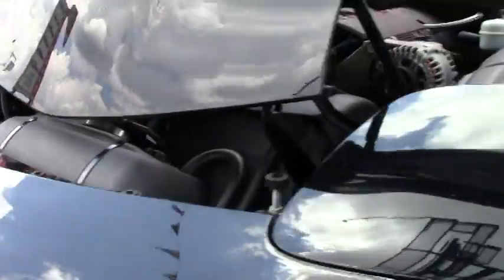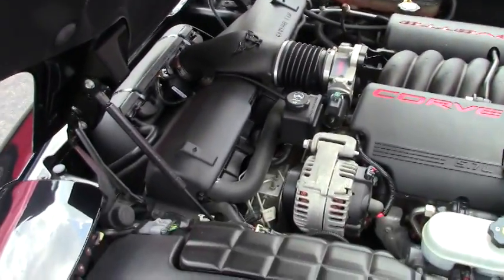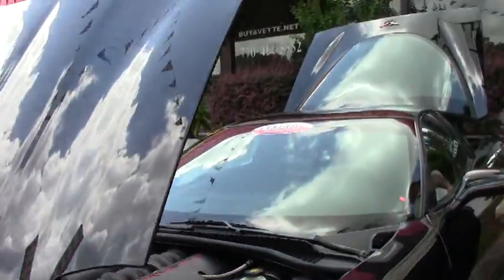It is the LS1, 350 horsepower car. She is completely bone stock. This car runs down the road beautifully.